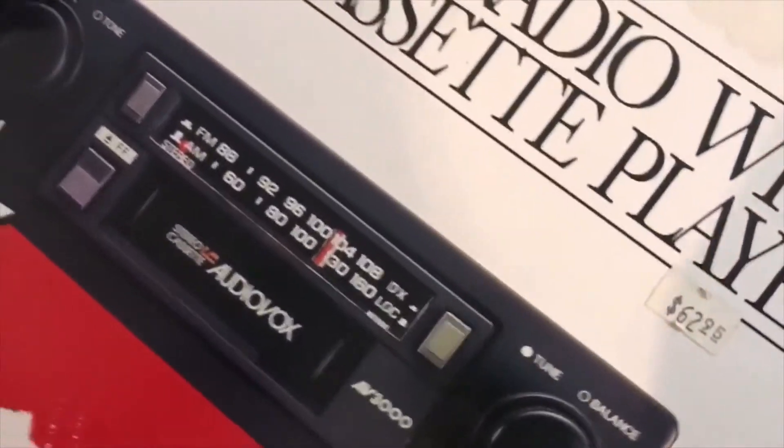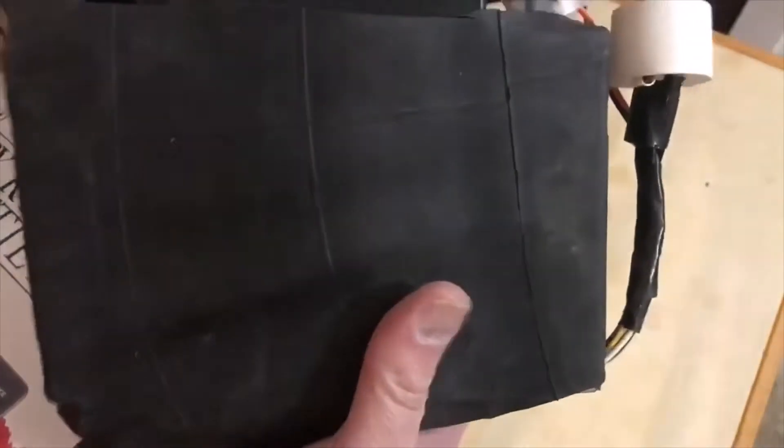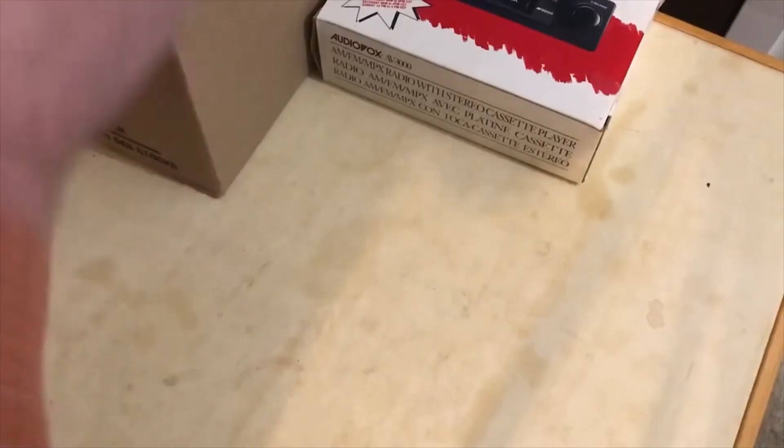First we've got an Audio Box stereo cassette player — good for your 80s car. It appears to be sealed. Let me see if it's actually a cassette player or a car radio. Nope, it is the Audio Box cassette player. I'll check it online to see if there's any value in it, but I don't think there'll be a lot.